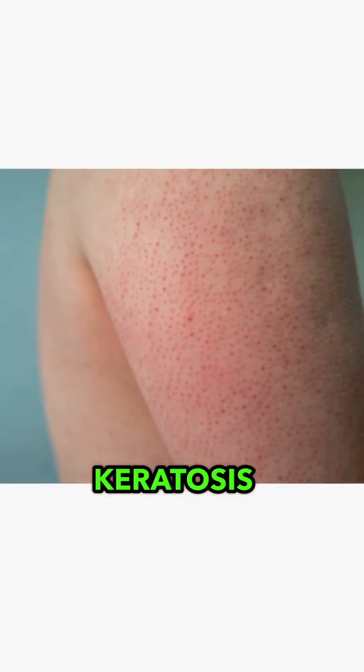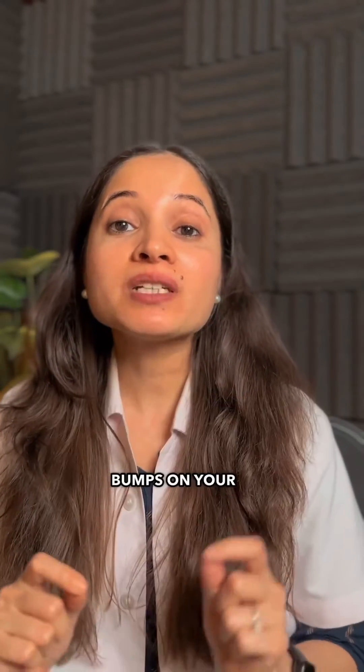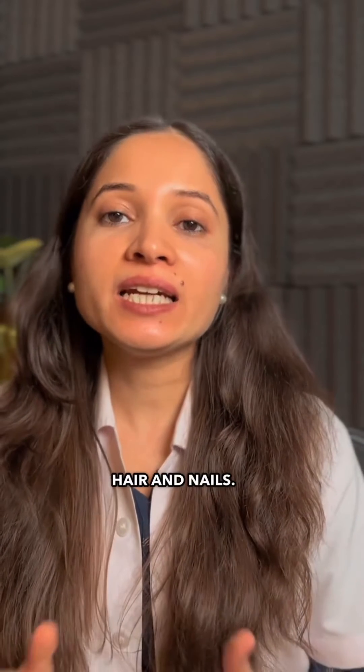In this video I'm going to talk about keratosis pilaris. Keratosis pilaris is also called chicken skin. It's a common skin condition that causes rough patches or tiny bumps on your skin, especially on the arms, legs, back, and buttocks. These tiny bumps are actually an accumulation of keratin around your hair follicles. Keratin is a protein that forms the outer layer of skin, hair, and nails.